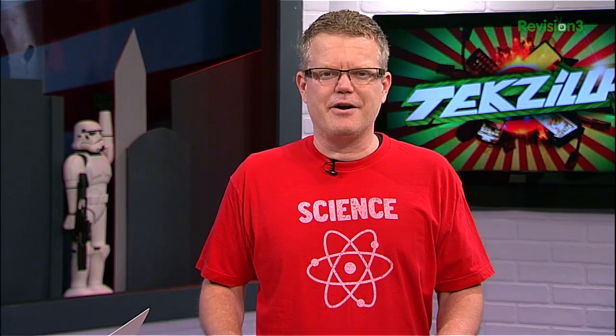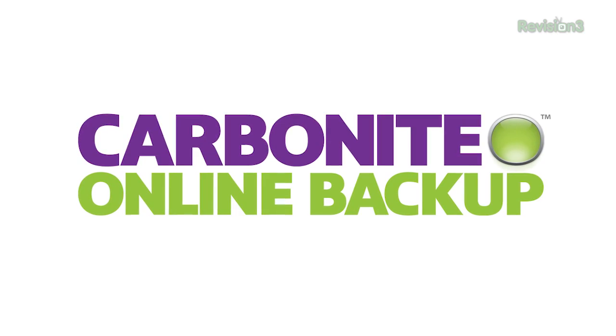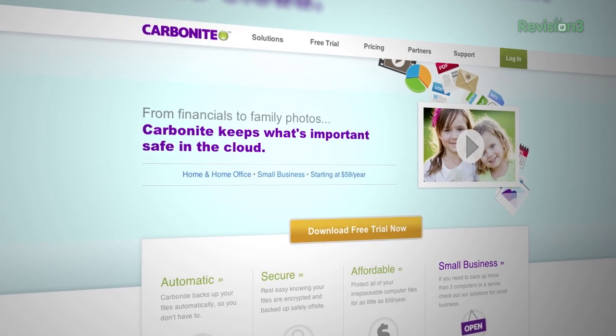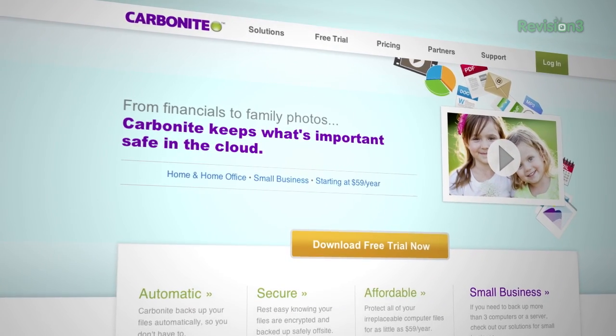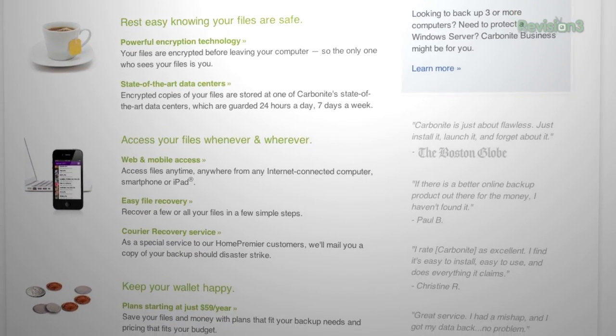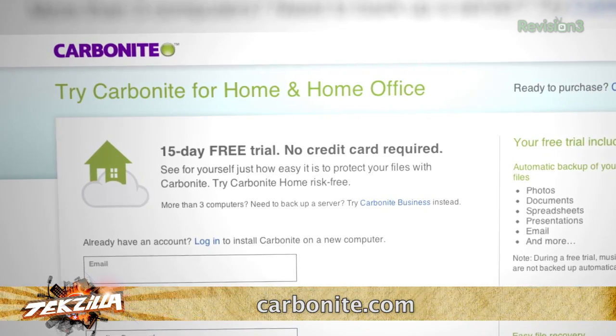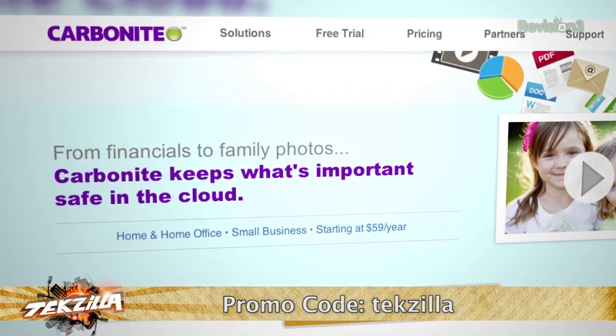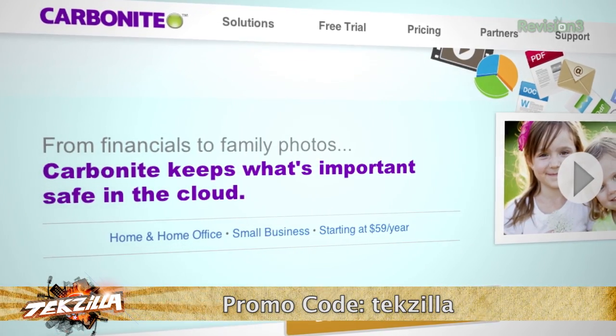Don't lose your important documents because you didn't take the time to set up a proper backup plan. Carbonite Online Backup is automatic cloud backup for the computer files at your home office or small business. Just set it up once and Carbonite will protect your computer files so you can stay focused on running your business. No hardware required. Getting your lost files back is easy — your employees can even access their backed-up files on their smartphone or iPad with a free Carbonite app. Start your free trial at Carbonite.com with the offer code TECHZILLA today, and you get two bonus months if you decide to buy.